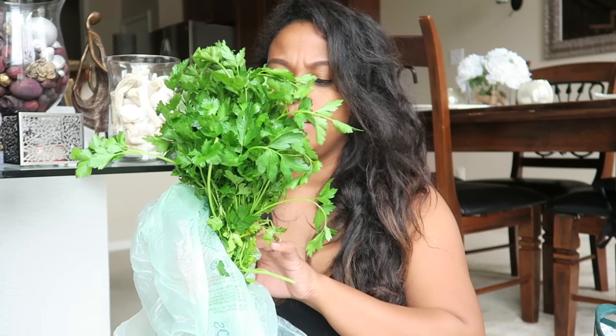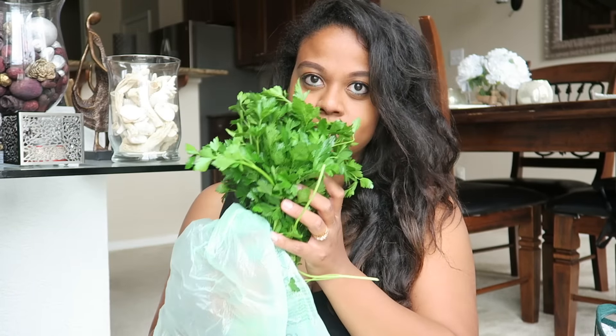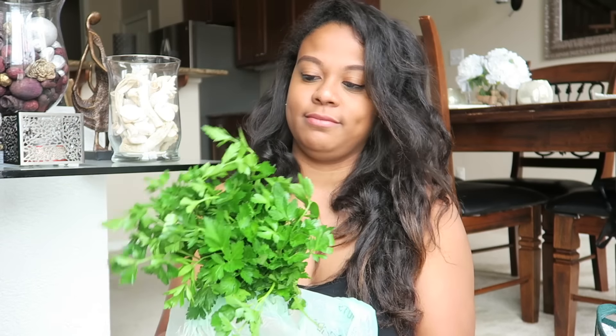I also got two things of sliced mushrooms — already sliced, which makes cooking much easier for me. These are going to be for the potatoes, and also I think for the quesadillas. A lot of things with the mushrooms, and I love mushrooms. I also got some organic Italian parsley, and it just smells so good — so yummy. I love parsley, I love chives, I love mint.